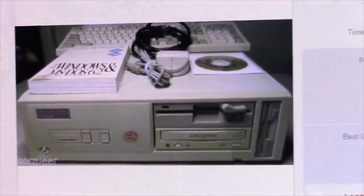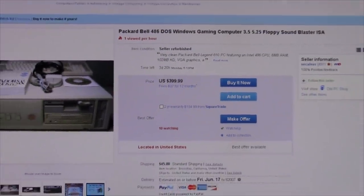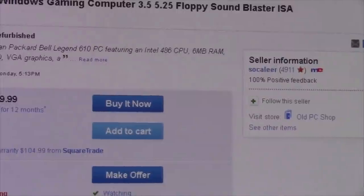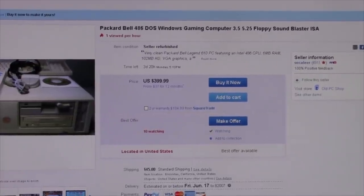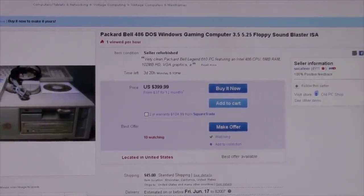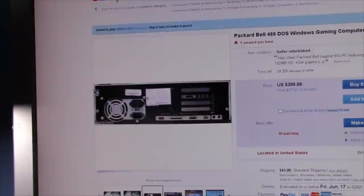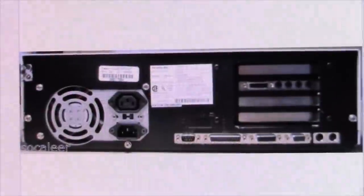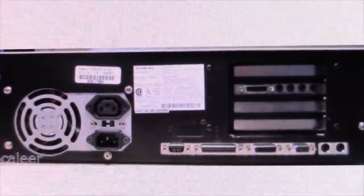Look at what he's asking for it - $399. You can see his eBay handle right there. It says 'very clean Packard Bell Legend 610 PC featuring Intel 486 CPU, 102MB hard drive, VGA' and then it goes away. Scroll down and you can see the backside of it there. Of course he's watermarked it. That's alright because it's my computer and I did the video on it, so technically I own the copyright to it - I don't know if that works in real life.